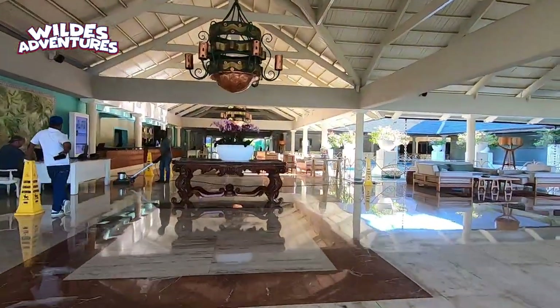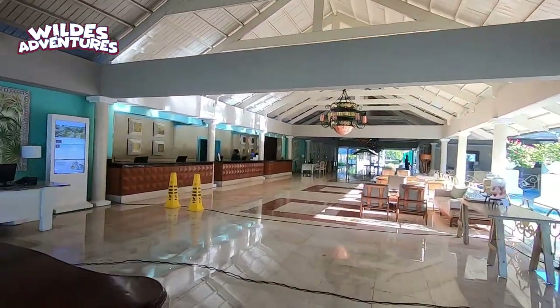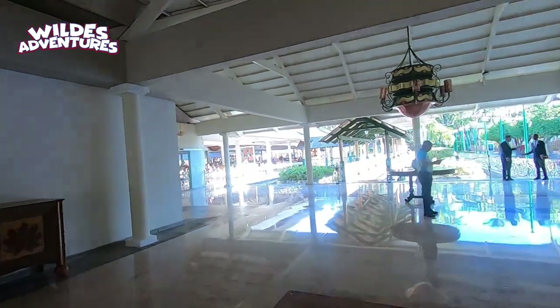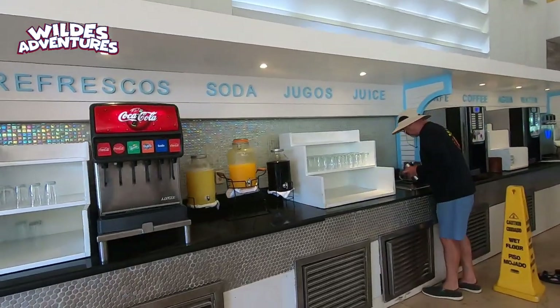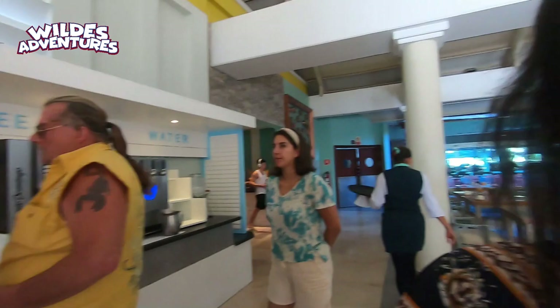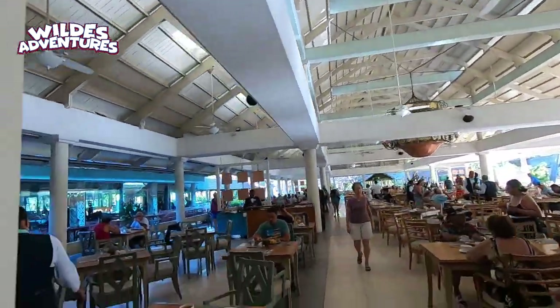As we enter the lobby of the Dominicana, over to the right is the casino. Here's the front desk on the left, and just past the front desk on the left you see the buffet, and over on the right there is a little market. Here's the buffet — you can serve your own drinks, your own coffee. It's very laid back. Don't forget this is for adults and children as well. Very massive, this buffet.